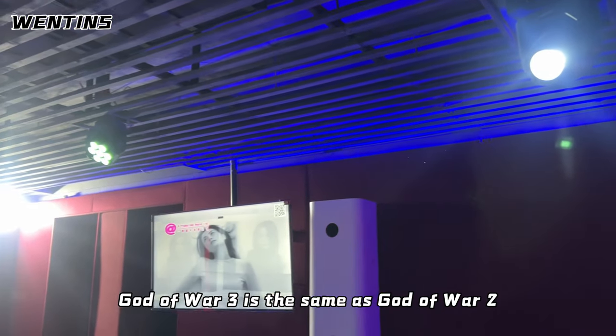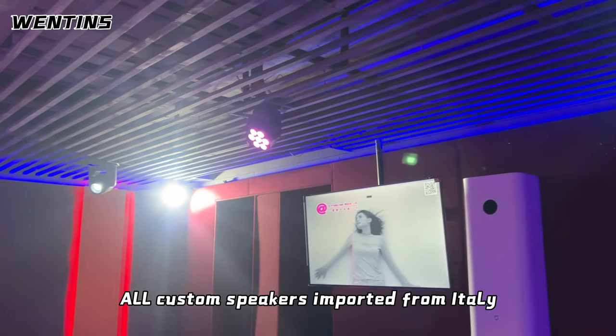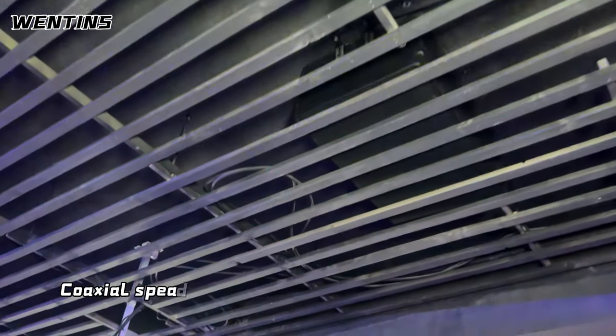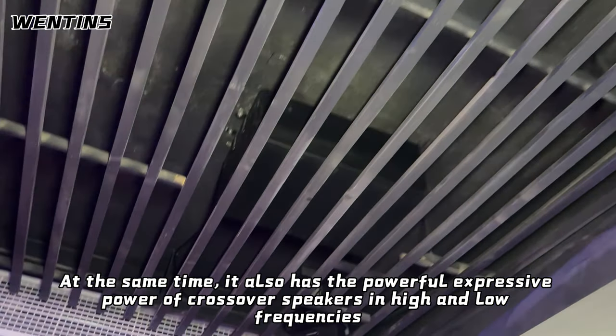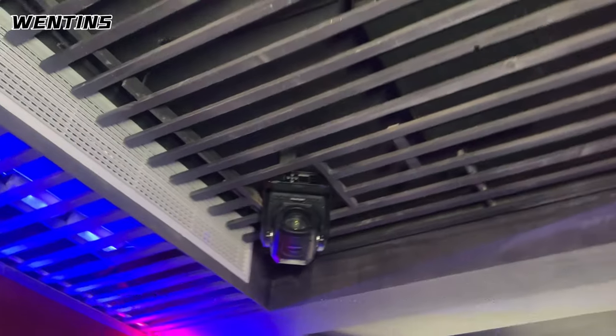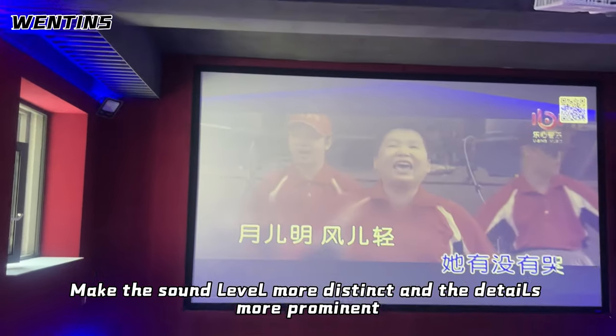The Ventons R-Snow Sun is the same as the Ventons R — all custom speakers imported from Italy. The difference is that R-Snow Sun is a coaxial speaker. Coaxial speakers not only have extremely high phase fidelity, they also have the powerful expressive power of crossover speakers in high and low frequencies, making the sound level more distinct and the details more prominent.